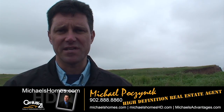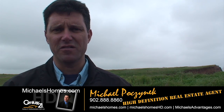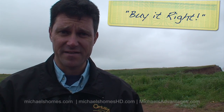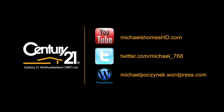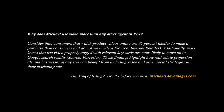So that's it for Campbellton. Thank you very much for watching my video. Make sure you subscribe to my YouTube channel, and also subscribe to my weekly newsletter at michaelshomes.com. Thank you, have a great day — and remember to bring an umbrella and buy it right.